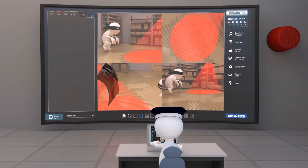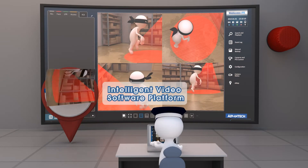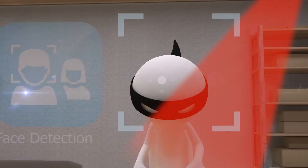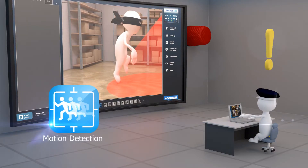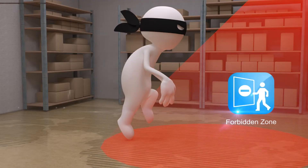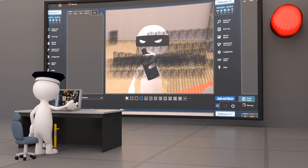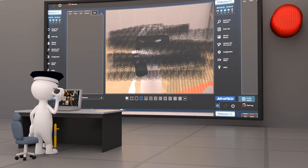Advantex web access IVS software includes various intelligent video analytics functions such as facial recognition, motion detection, forbidden zone alarms, and camera tamper detection for intelligently identifying unauthorized and malicious access.